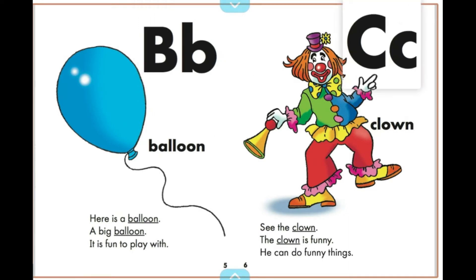See the clown? The clown is funny. He can do funny things.